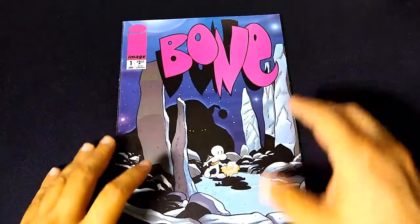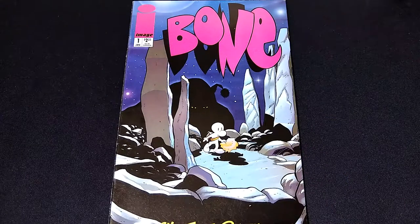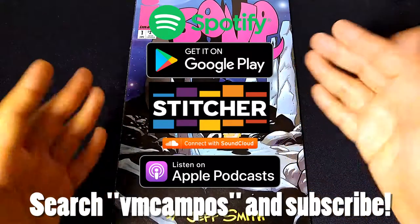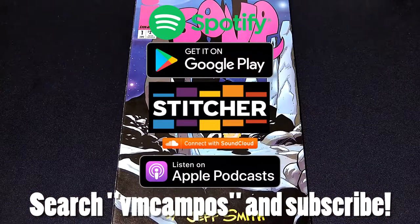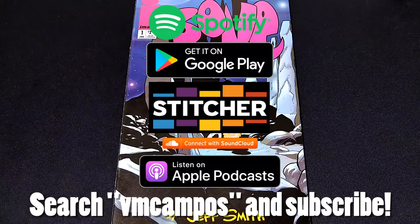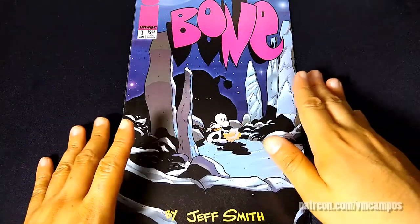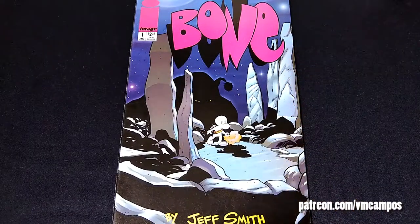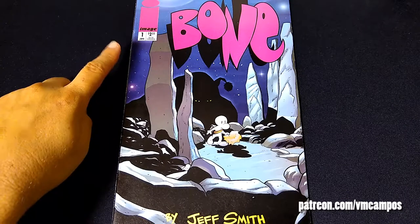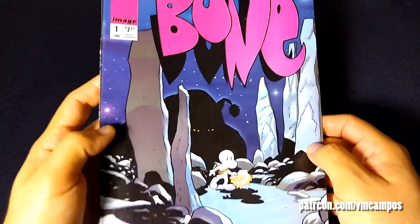So that was Bone number one, newsstand edition, published by Image Comics in 1995. Don't forget to check out the audio-only version of the podcast at your favorite podcasting apps — Google Play, Spotify, Apple Podcast, Stitcher, SoundCloud — everywhere. Just search VM Campos and subscribe. This has been the weekly VM Campos Comic Book Club, and I'll see you next week.